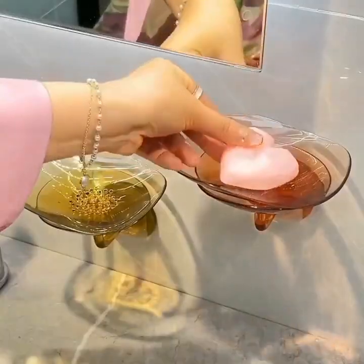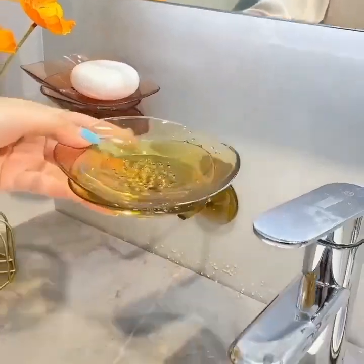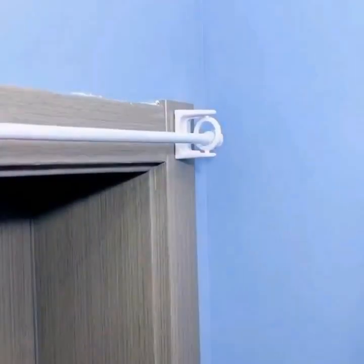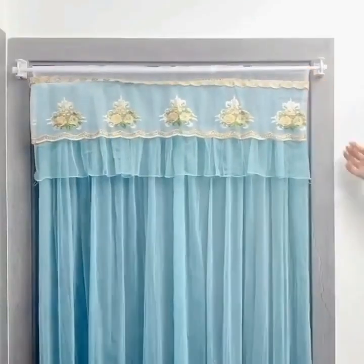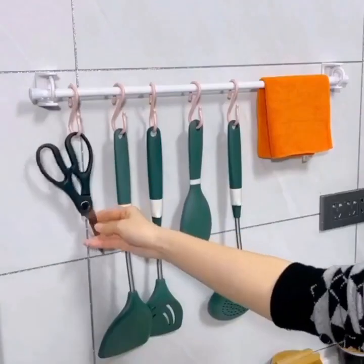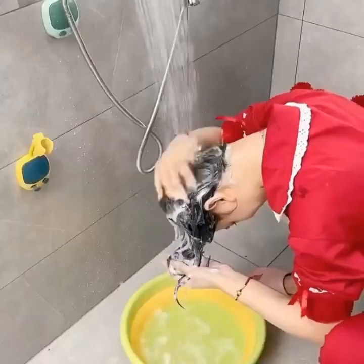Point 1: Smart Refrigerator. The first gadget we'll show you is a smart refrigerator. This refrigerator comes equipped with a touchscreen display that allows you to control the temperature, check the inventory, and even order groceries online. It also has built-in cameras that let you see what's inside the fridge without opening the door, which can save energy and reduce food waste.